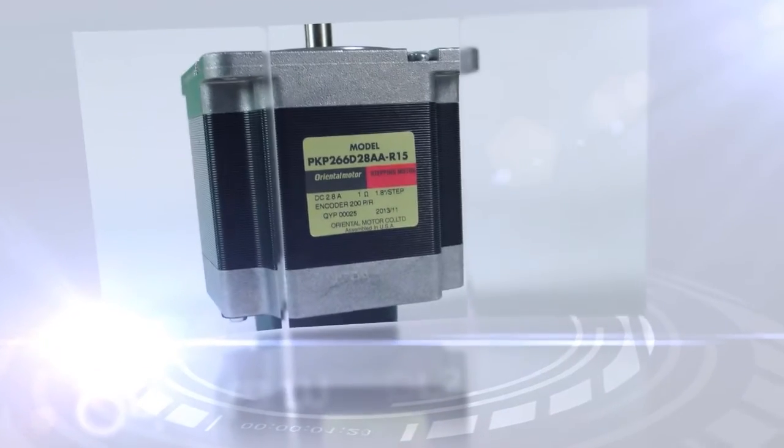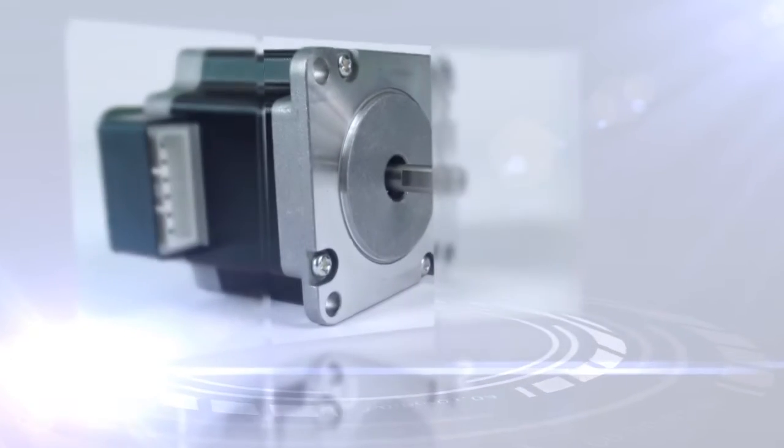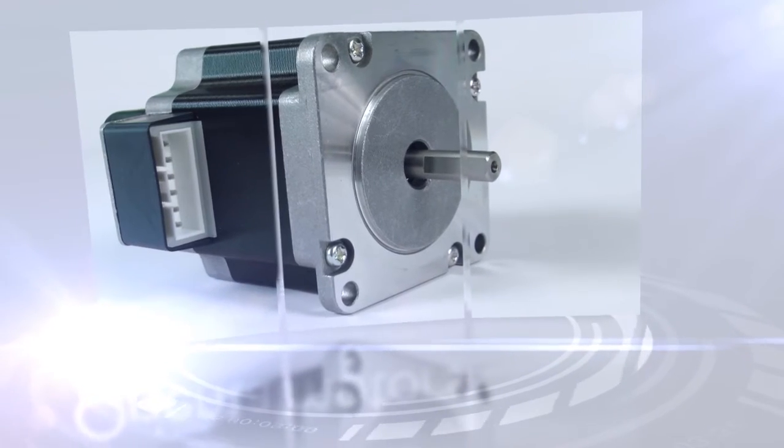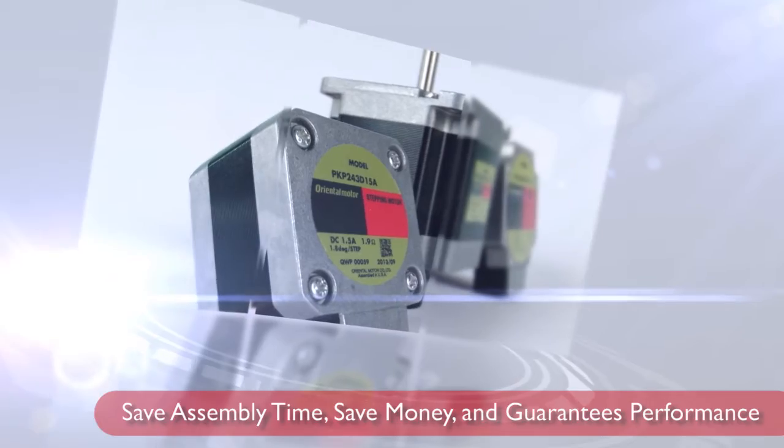An incremental encoder is standard with TTL output. 200 or 400 lines of resolution are available with two-channel or three-channel models. With this encoder option, you respectively save assembly time, save money, and it guarantees performance.